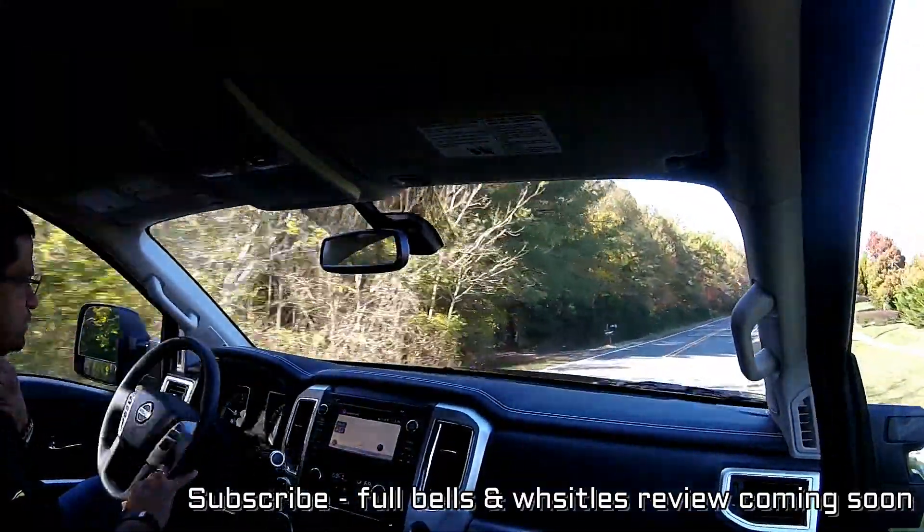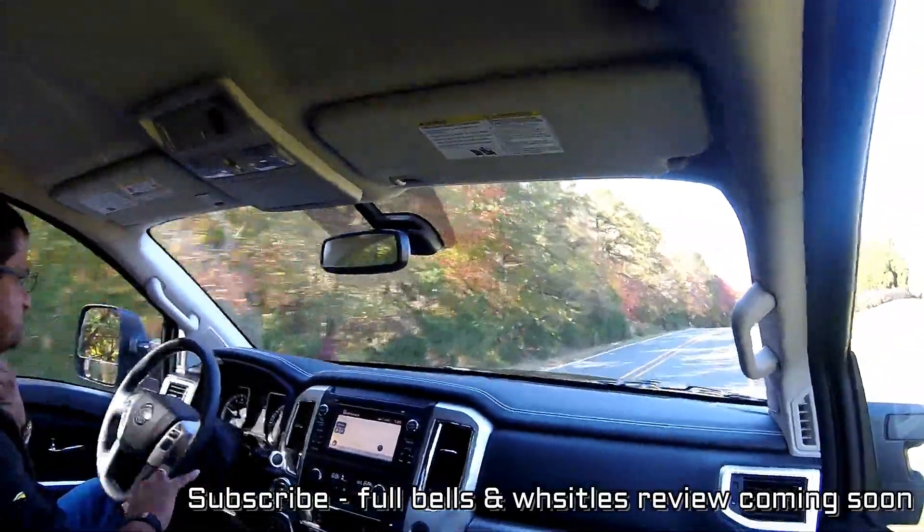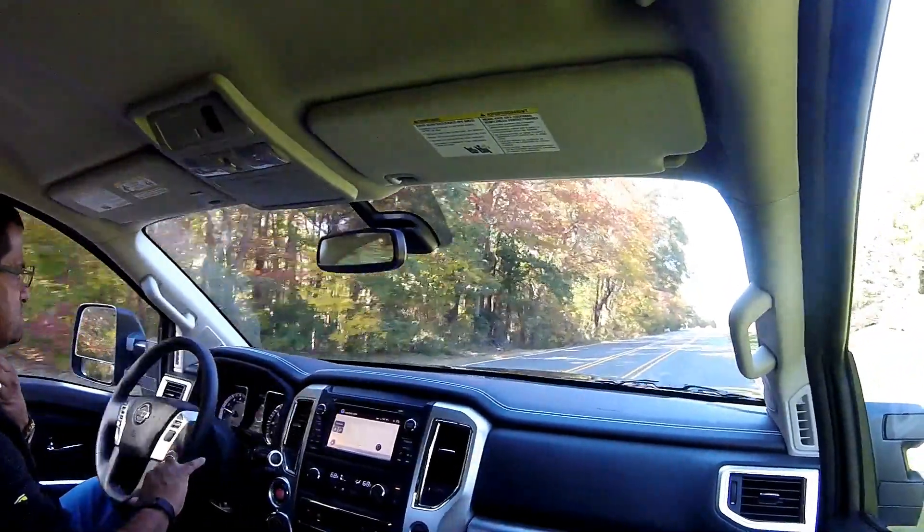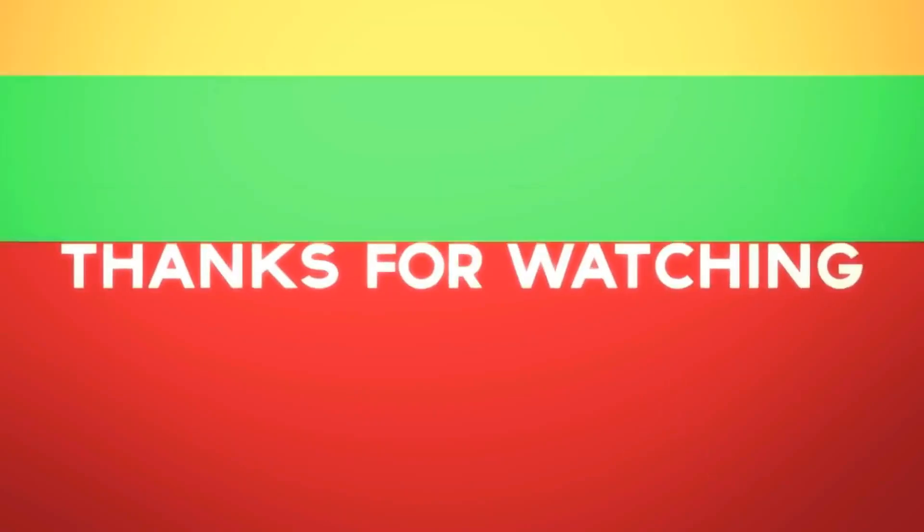I hope you enjoyed this video and learned a little bit about the Titan. Maybe I'll do another review again. Until then, if you liked this video please subscribe — talk to you all later.